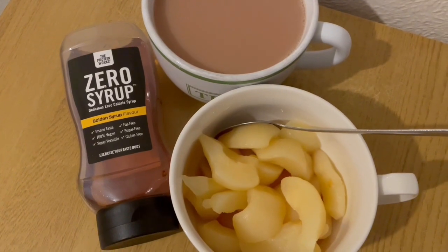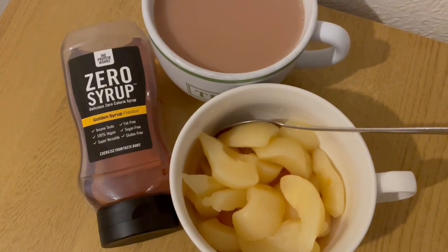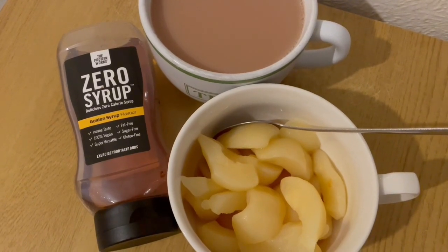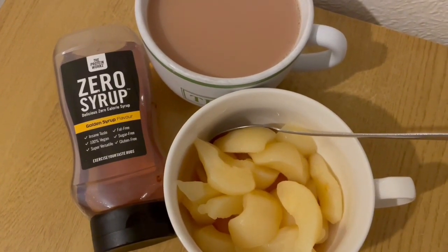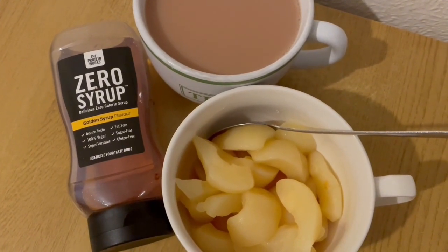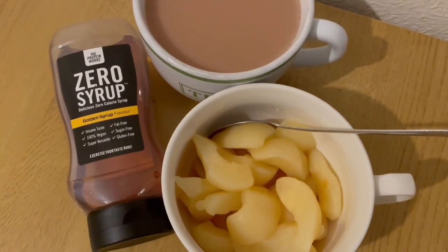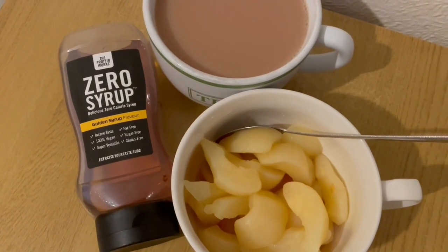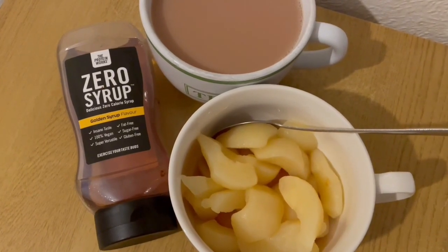This is my breakfast this morning for 89 calories. I've got a cup of tea with some milk which is 22 calories. I've got some tinned pears in juice, drained, they are 66 calories. And I've got some of the Protein Works Zero syrup — it's the golden syrup flavoured one, I got that from their website and I'll pop the link in the description — that is one calorie for about 35 meals. So that is my breakfast for 89.